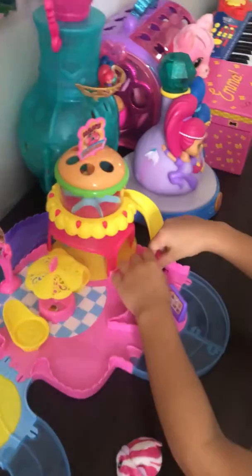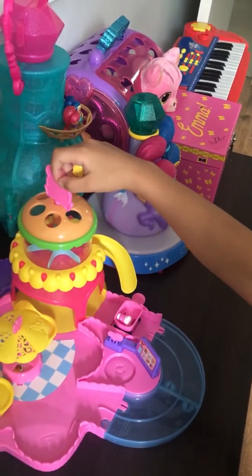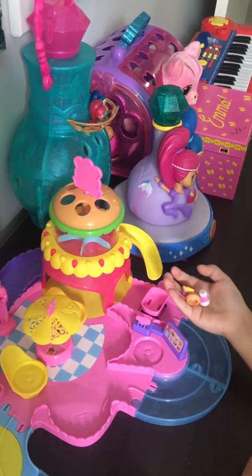Let me see how it slides. Ooh, that's the order. Order number one.